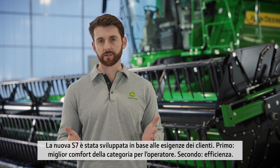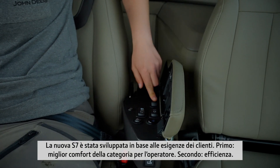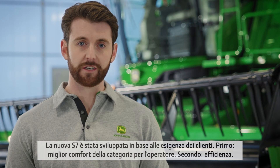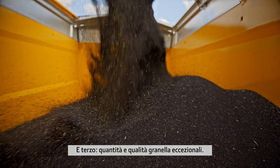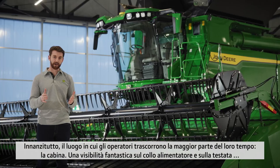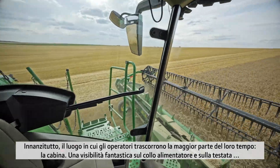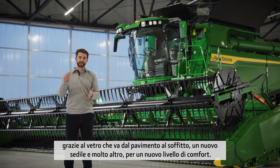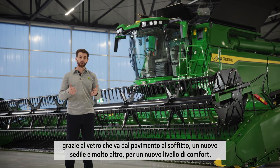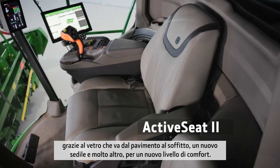The S7 was developed around customer requirements. First, best-in-class operator comfort. Second, efficiency. And third, to deliver exceptional grain quality and quantity. First up, where operators spend most of their time: the cab. Fantastic visibility onto the feeder house and the header through the floor-to-ceiling glass, plus a new operator seat and more, all taking comfort to a new level.